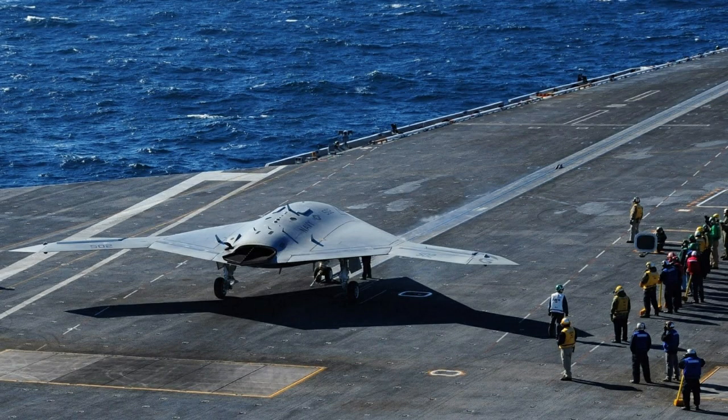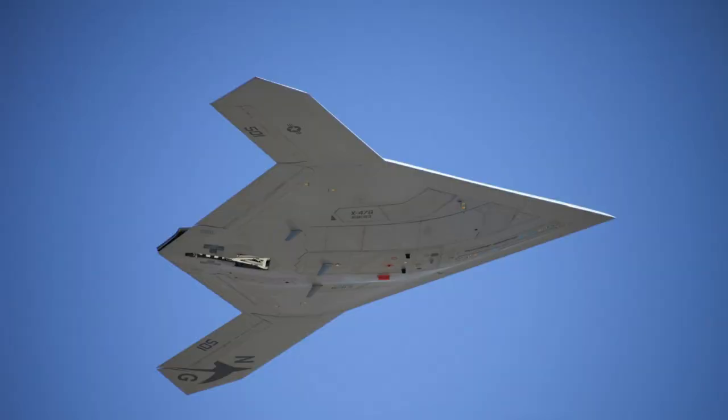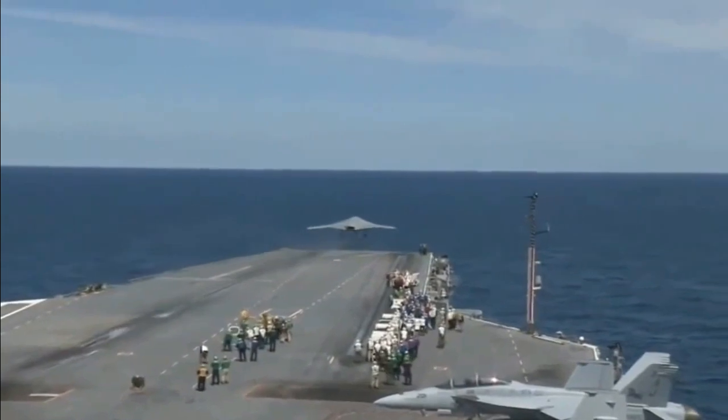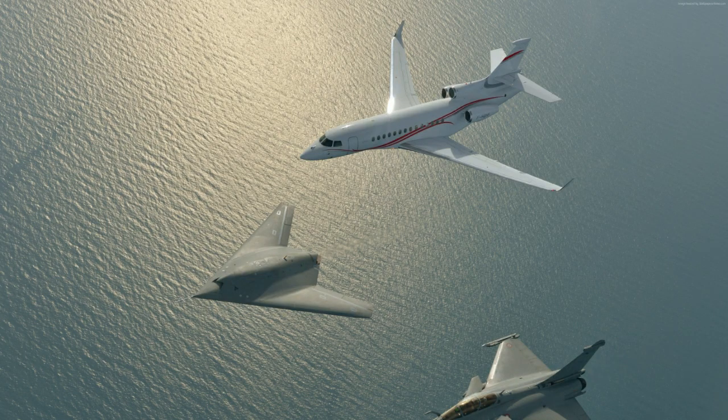Is the X-47B operational? The X-47B first flew in 2011, and as of 2015, its two active demonstrators have undergone extensive flight and operational integration testing, having successfully performed a series of land- and carrier-based demonstrations.